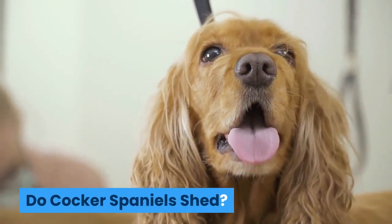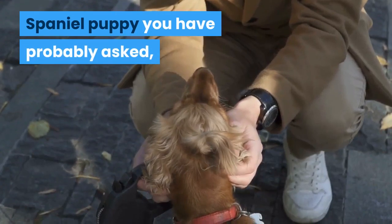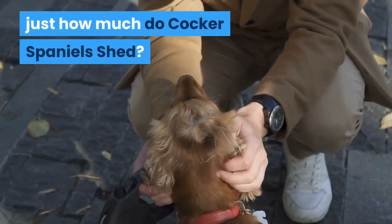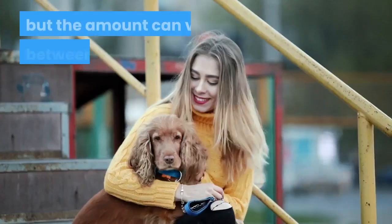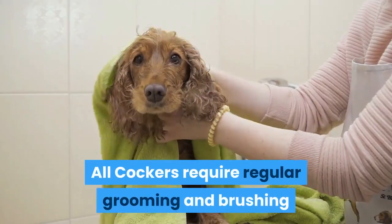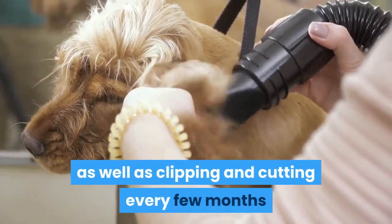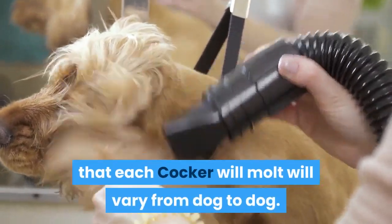Do Cocker Spaniels shed? If you're thinking about getting a Cocker Spaniel puppy, you have probably asked just how much do Cocker Spaniels shed. All Cocker Spaniels shed to some degree but the amount can vary between each dog. All Cockers require regular grooming and brushing as well as clipping and cutting every few months, however the amount that each Cocker will molt will vary from dog to dog.